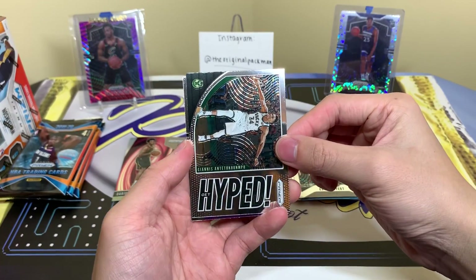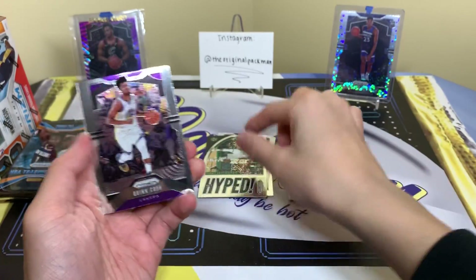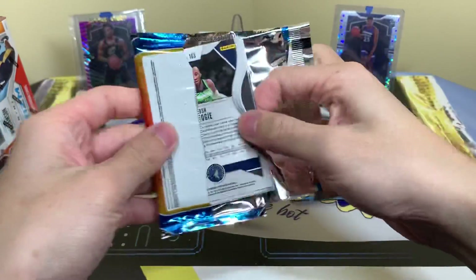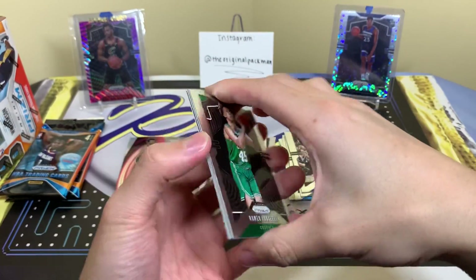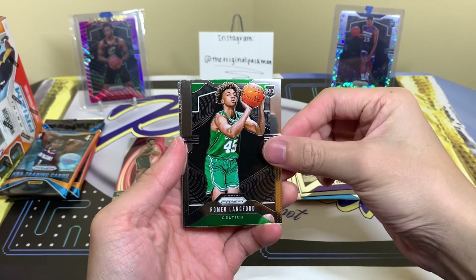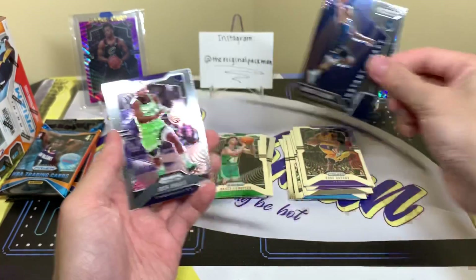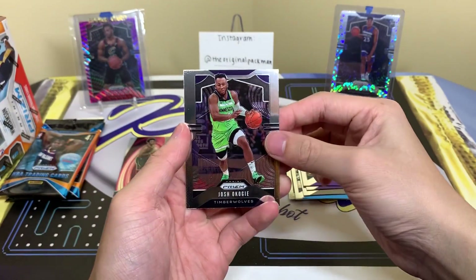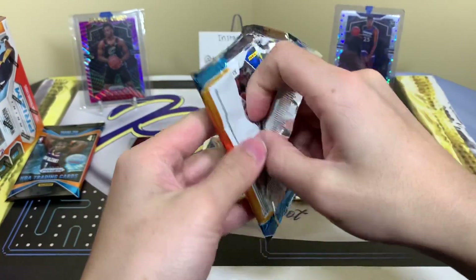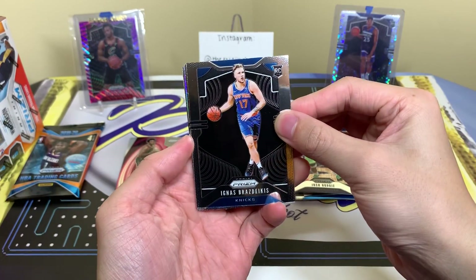Giannis! Get hyped, actually — get hyped, Giannis. And Quinn Cook. I'd love to rip more cases but I'm not too sure what other products are reasonable to rip case-wise. We have Romeo Langford, Kobe, Jared Culver, and Josh Okogie.